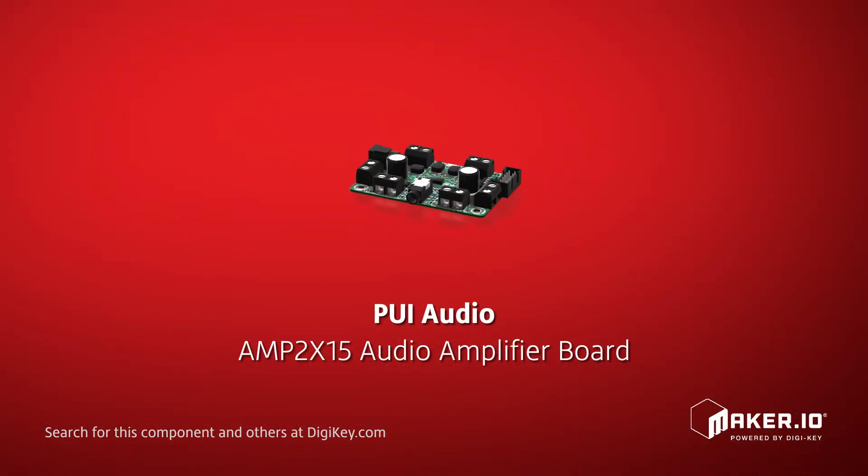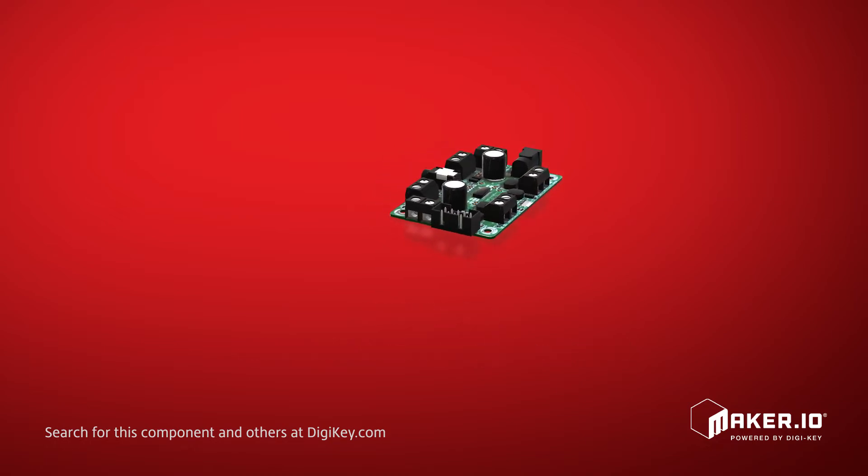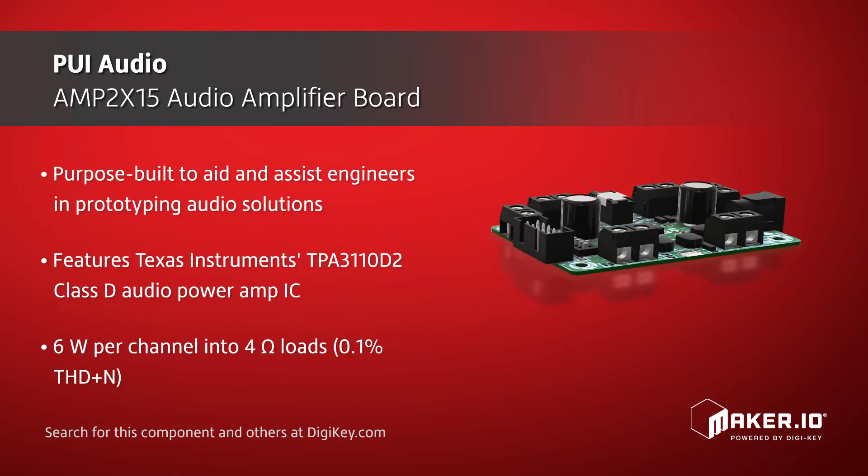PUI Audio offers their AMP2X15 audio amplifier board, which is purpose-built to aid and assist engineers in prototyping audio solutions for a multitude of applications. The design features Texas Instruments TPA3110D2, a 15-watt filter-free Class D amplifier circuit for maximum signal fidelity.